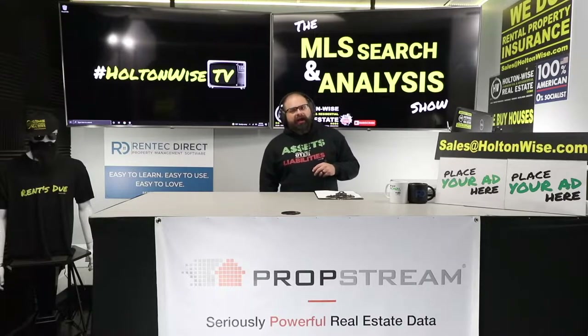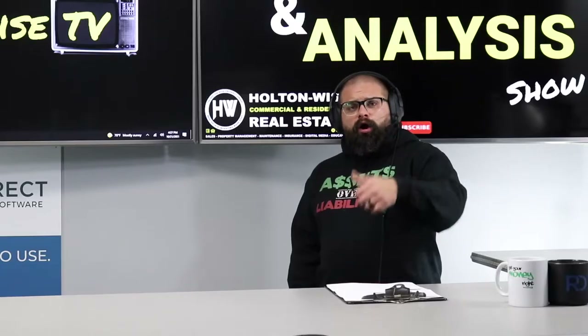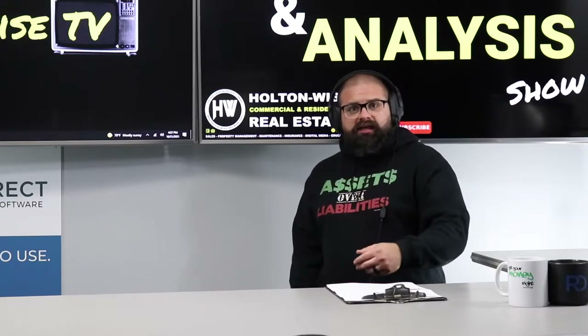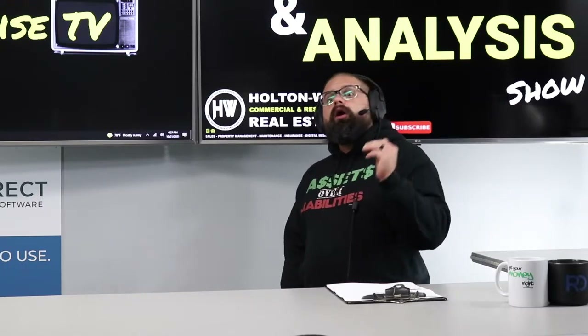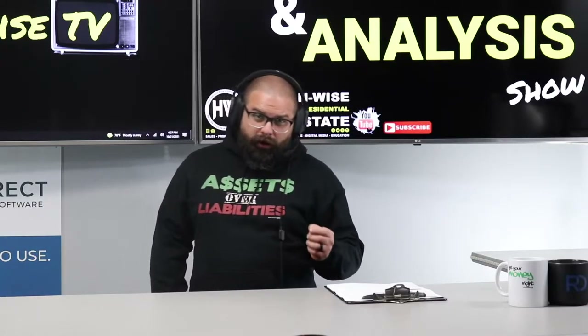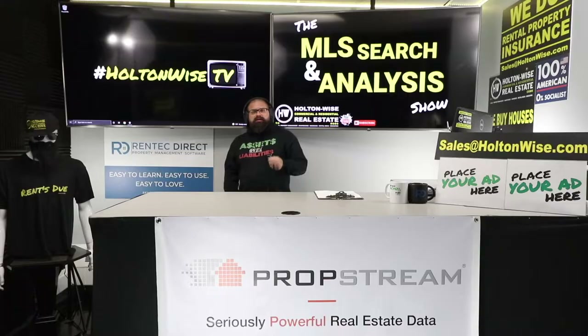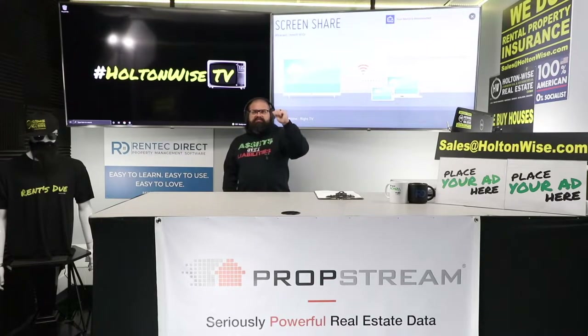Welcome to the show, folks — the show where I help investors invest in real estate of all types. Wholesale, BRRRR, turnkey, flips — we do it all. And today I'm working with an investor from Austin, Texas named Paula. Paula, you've been looking at several strategies, two of which are multifamilies and BRRRRs.